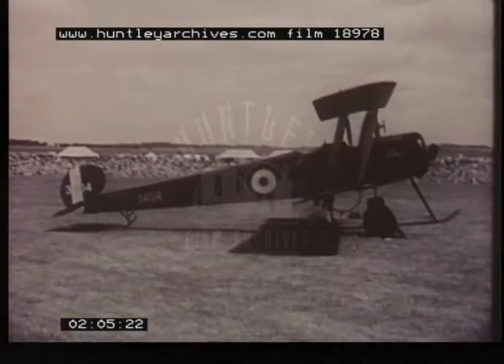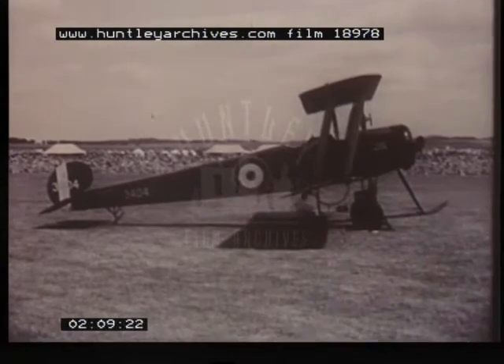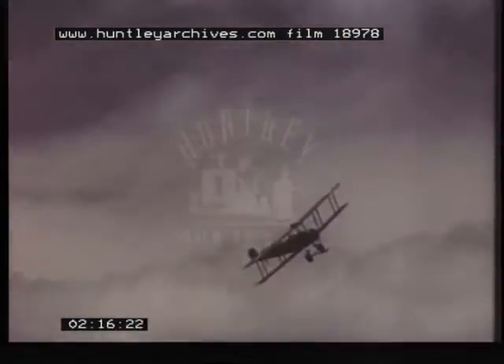Planes such as these represented the first trainers. They were followed by the Avro 504 series, the most famous of which was the 504K of 1915, and it's often been described as the greatest training machine of all time. Over 8,000 Avro 504s were produced during the war period.